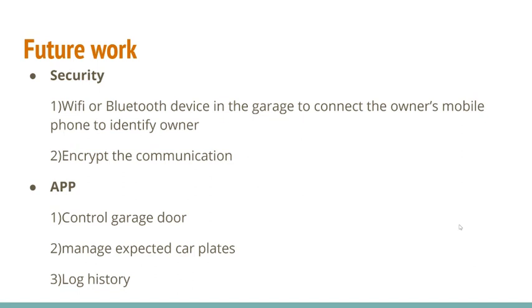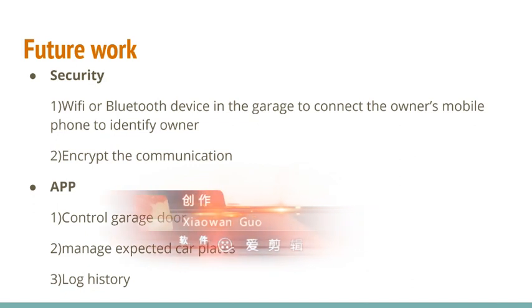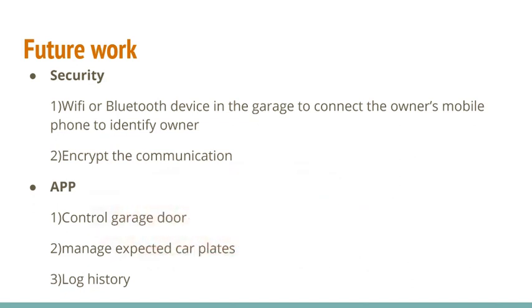In future work, we want to improve security. First, we can add a Wi-Fi or Bluetooth device in the garage to connect to the owner's mobile phone to identify the owner. Second, we want to encrypt the communication. Third, we want to build an app so the owner can control their garage door from their phone, manage expected car plates — for example, adding a family member's or friend's plate to the system — and view the full history of garage door activity, such as how many times it was opened or closed in a day.